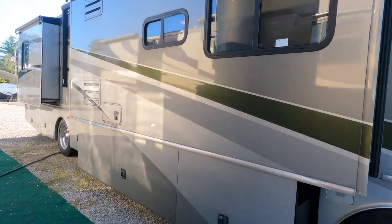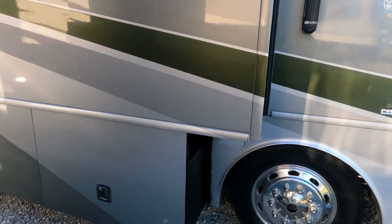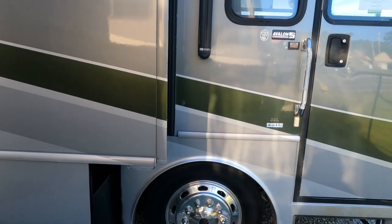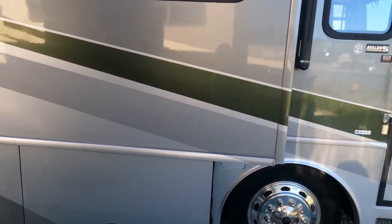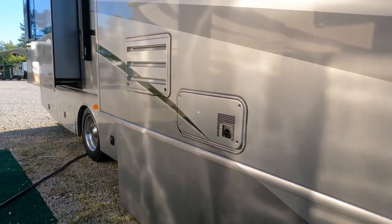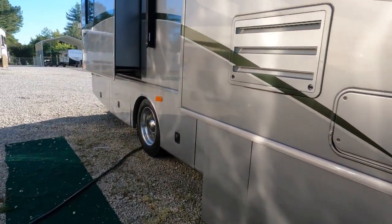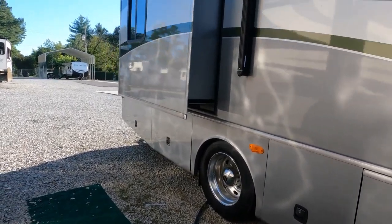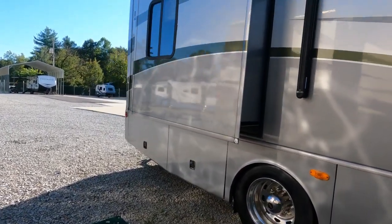It's got a couple of little issues that I'll show you condition-wise, but all in all this is an incredible motor home. And get this — it's $49,900. That's under $50,000 for a quad-slide diesel motor home with full body paint.